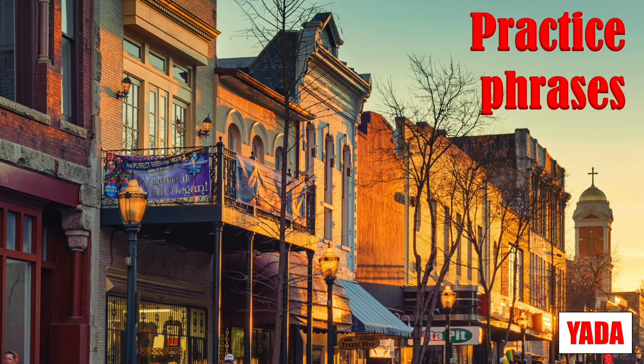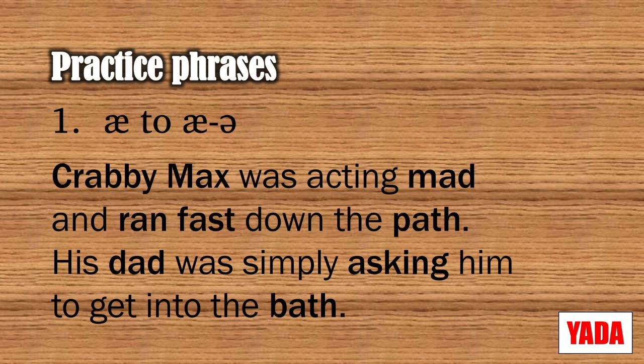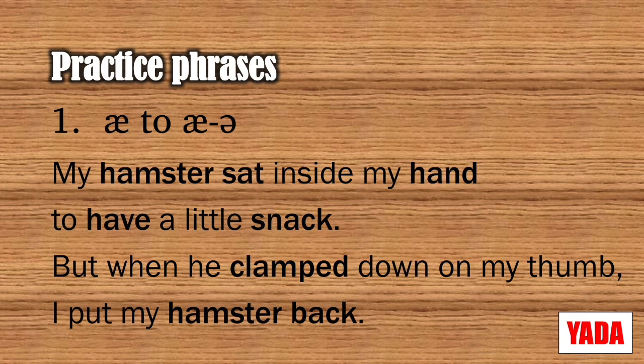Now that we've got the melody of the accent, let's put some of those vowel changes into practice phrases — the ah to the ah sound. I'll read through each line and pause for you to repeat after me: 'Crabby Max was acting mad and ran fast down the path. His dad was simply asking him to get into the bath. My hamster sat inside my hand to have a little snack. But when he clamped down on my thumb, I put my hamster back.'